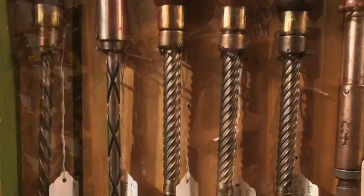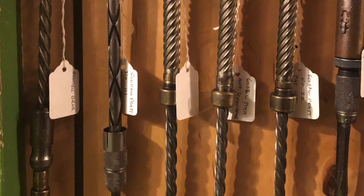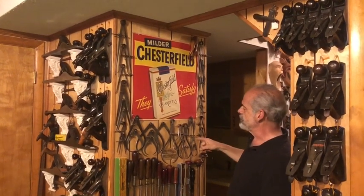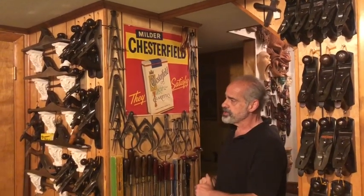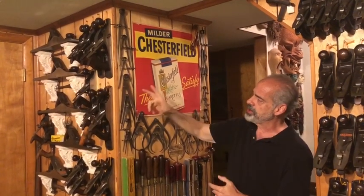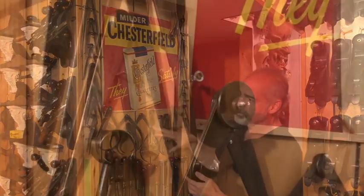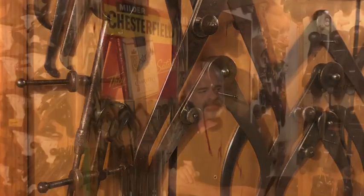Here are some of my compasses, dividers, and calipers. I just hung them on the wall as decoration, but I use them on the lathe in the shop. Some are inside calipers for measuring the inside of an opening; some are outside ones. They all serve a different purpose.